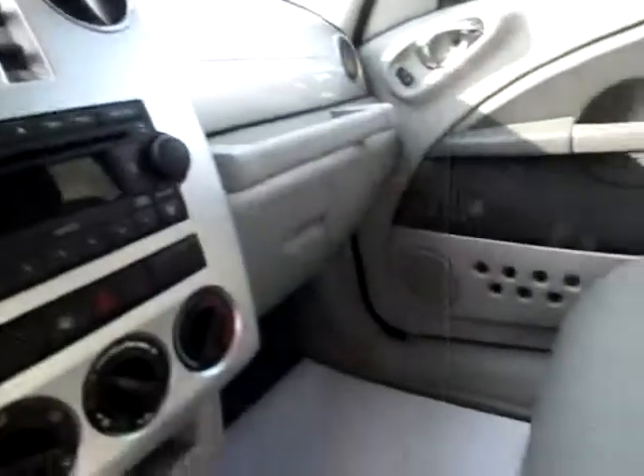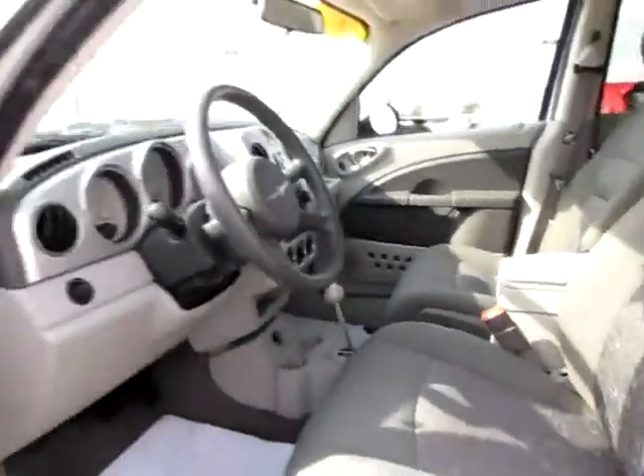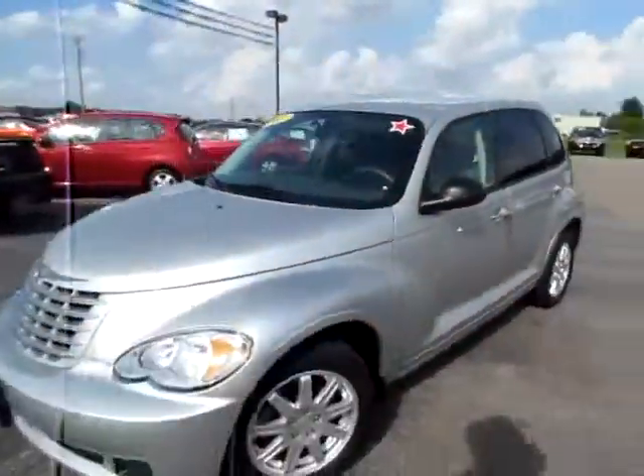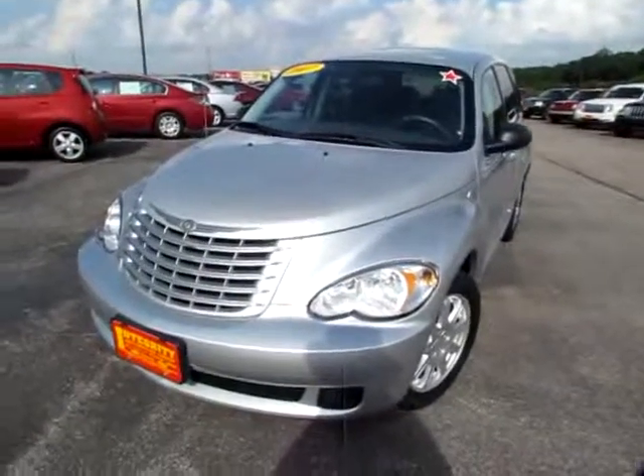We've also got an audio input jack. This is the Chrysler PT Cruiser. Go to 419cars.com or if you're already there, just call us. And we'll help you schedule a test drive for this 2007 PT Cruiser.